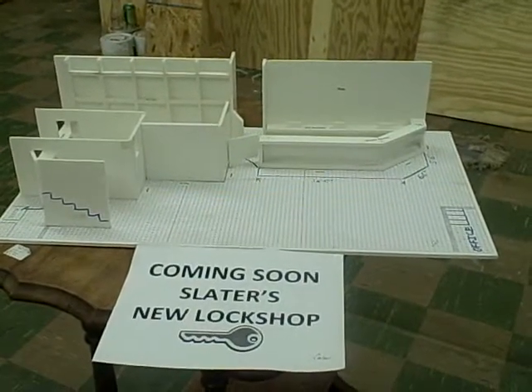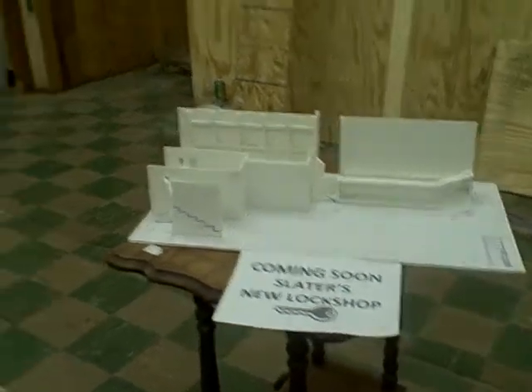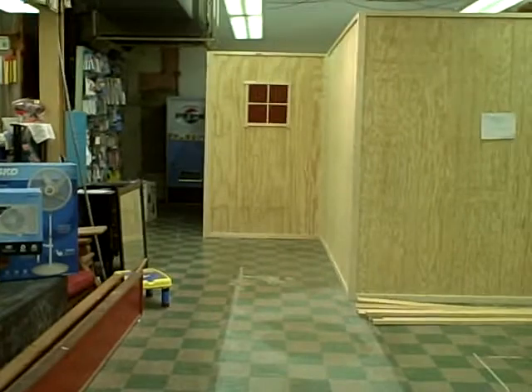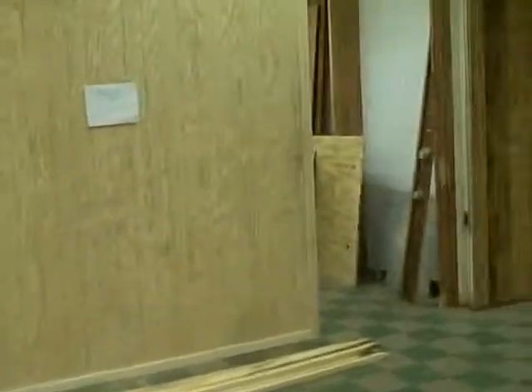If you've shopped at Slater's lately, you would know that we are a little under construction here. We are building a new lock shop up front, closer to the cash registers, where our customers can get great service and our locksmiths will be able to have some room to expand and to work on their projects.